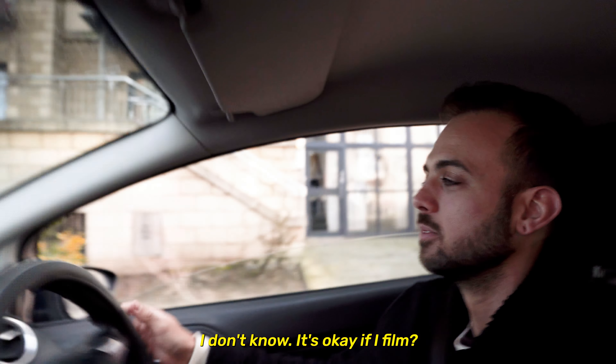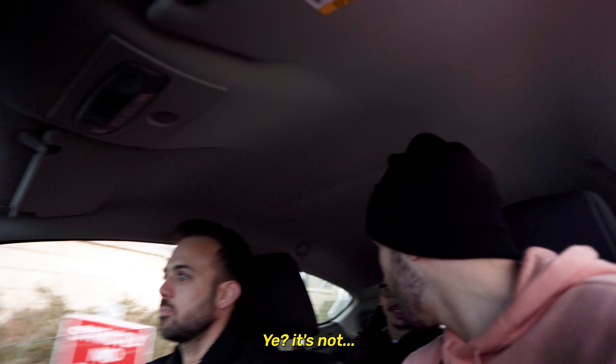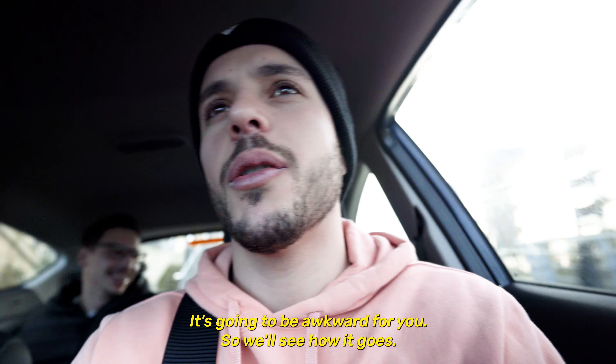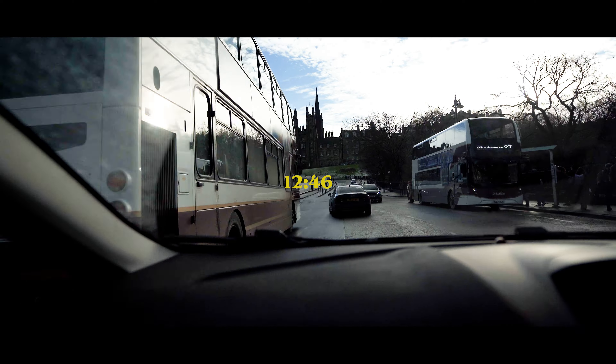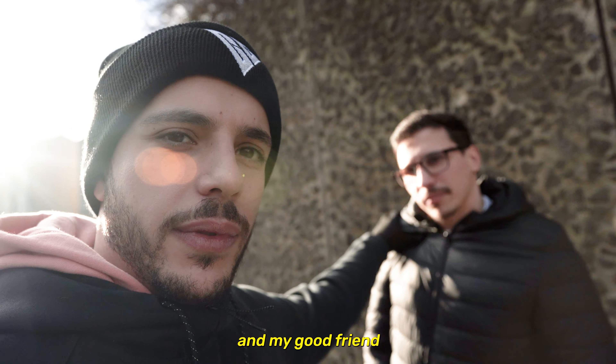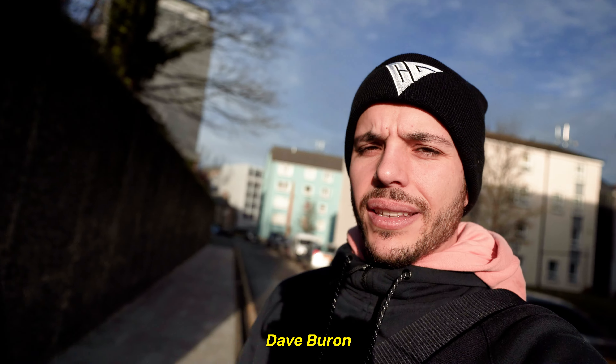Hello! Right, where do we go? I don't know. It's okay if I film, yeah? It's gonna be awkward for me, it's gonna be awkward for you. So we'll see how it goes. Today we're gonna be around Edinburgh taking some photos with Fabio and my good friend that just went to his car, Dave Boron.